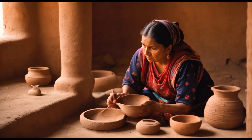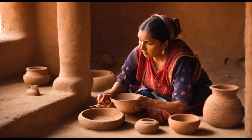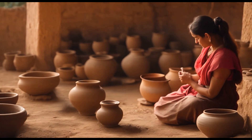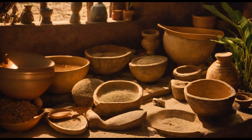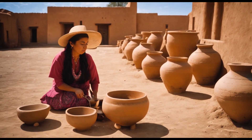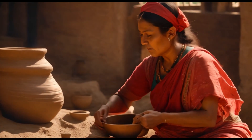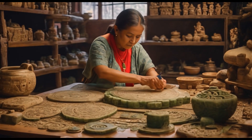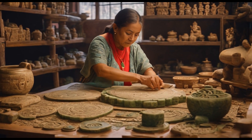Xochitl's mother, Sittlali, was a master of pottery, crafting intricate vessels and figurines from local clay. The family relied on her skills to store water, cook food, and create ceremonial offerings. The city's architecture featured similar pottery techniques, with adobe bricks and clay mortar forming the foundations of their homes.